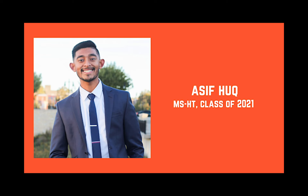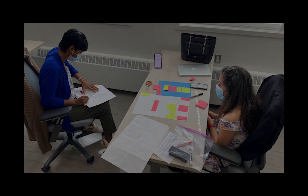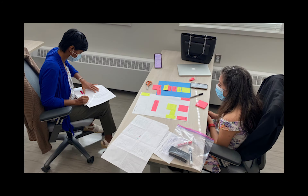My favorite experience of the program thus far has been the ability to work in the life home and to meet and collaborate with the rest of the students, each with their own perspective on a particular issue based on everyone's wide range of backgrounds and experiences.